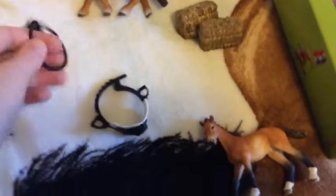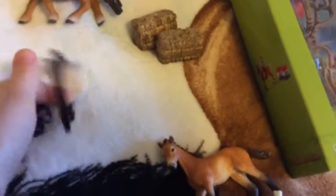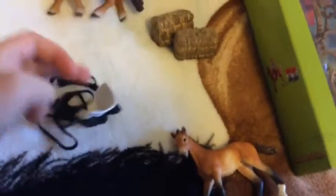My parents got me the two hay bales little set for my barn, and then they also got me the jumping set. I really like it — it fits my horse as well, so it's good.